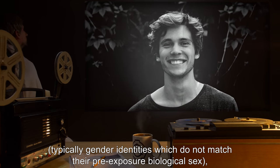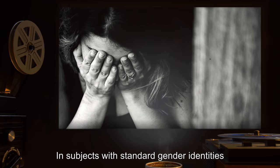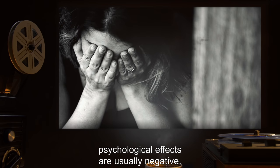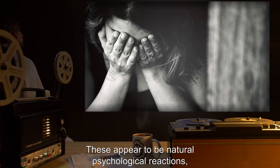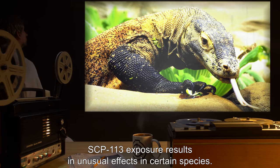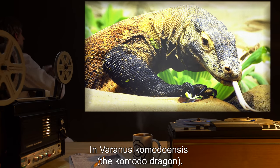In subjects with non-standard gender identities — typically gender identities which do not match their pre-exposure biological sex — this usually results in positive psychological effects. In subjects with standard gender identities matching pre-exposure biological sex, psychological effects are usually negative. These appear to be natural psychological reactions and not an anomalous effect of SCP-113. SCP-113 exposure results in unusual effects in certain species.